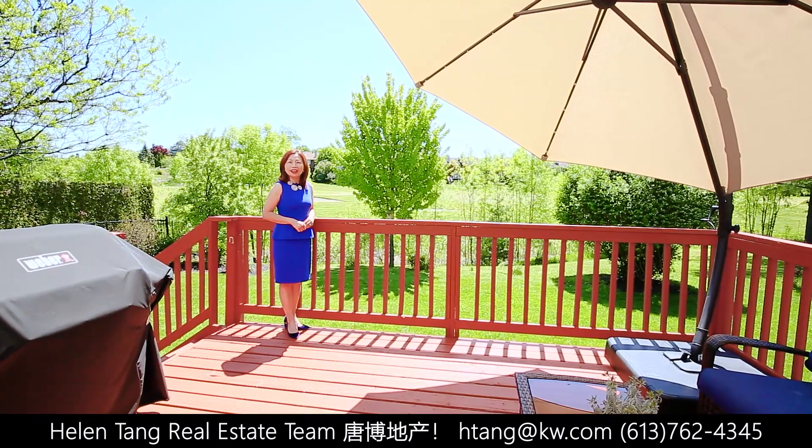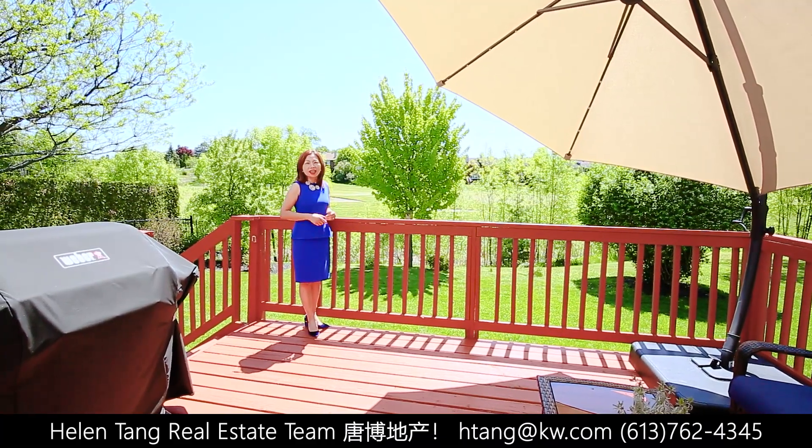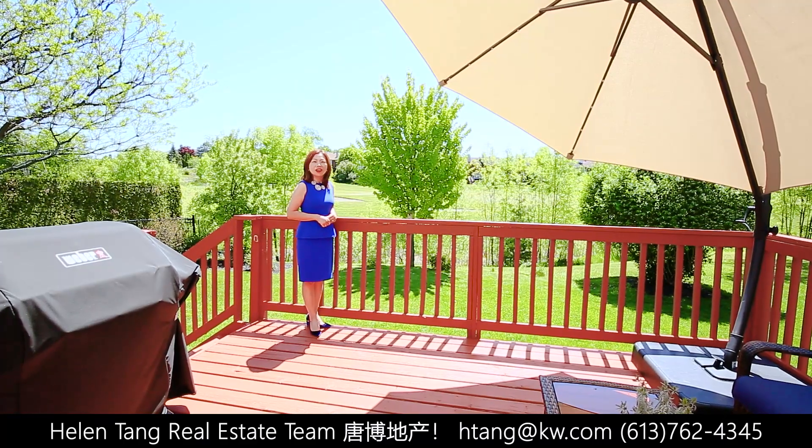We've finished our tour inside, now let's check out this very sunny private backyard with this large deck for you to enjoy the million dollar golf course view.